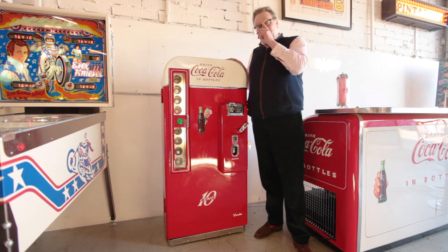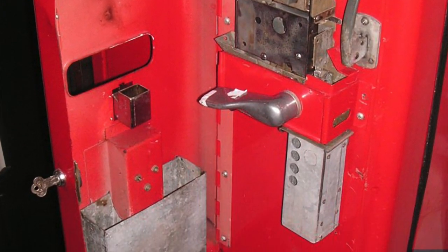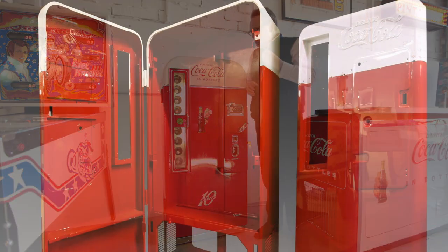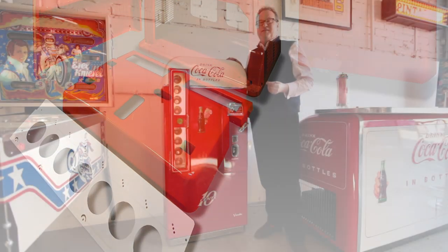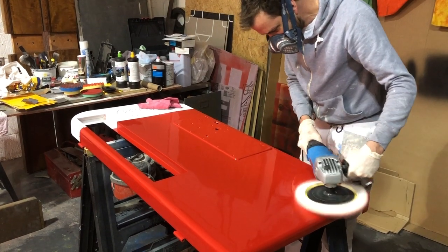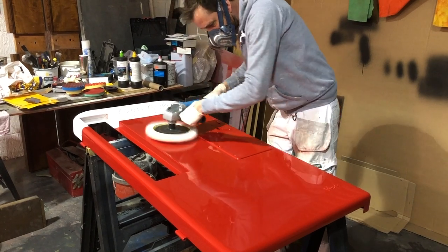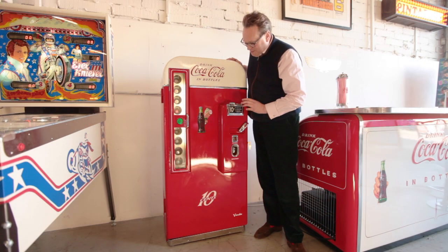This is a full restoration. I find these machines in the US, bring them back to the UK, and go right the way through the whole machine. We shot-blast the metal parts back to bare metal and then, very similar to restoring a classic car, we re-spray them with two-pack car paint giving them a tough, fit-for-purpose, hard-wearing finish.